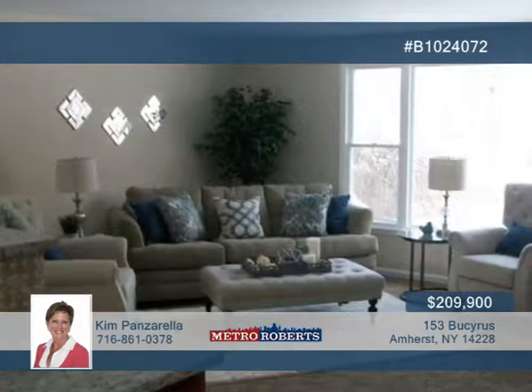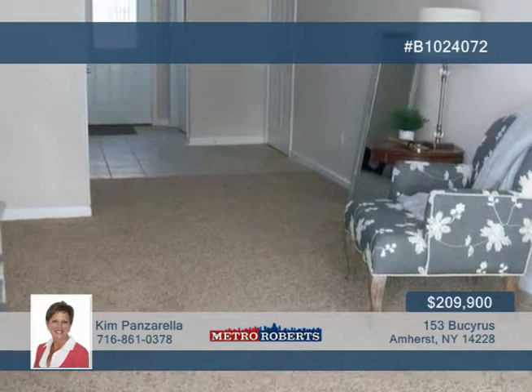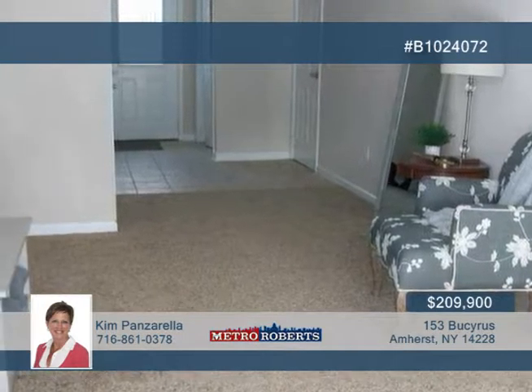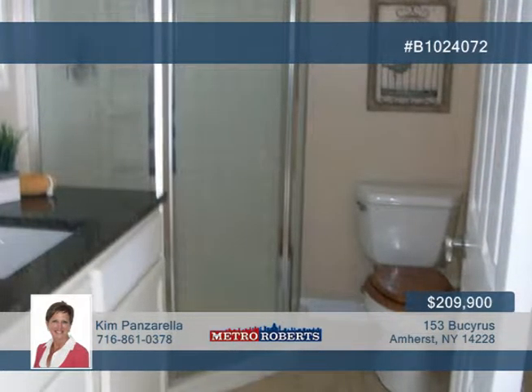Features include a finished basement and large fully-fenced yard with covered patio. The concrete driveway, patio, window, central air, carports, roof, and second floor bath with double sink, tile, shower, and floor were added in 2017.